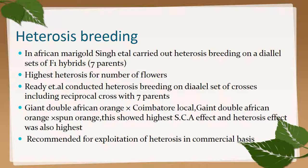Heterosis breeding in marigold: in African marigold, Singh and co-workers carried out heterosis breeding on a diallel set of hybrids. High heterosis for number of flowers was found, and other scientists also worked with GCA, SCA, and recommended exploitation of heterosis on a commercial basis.